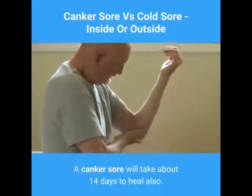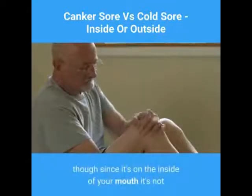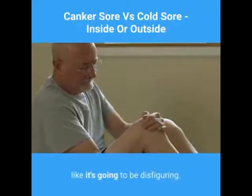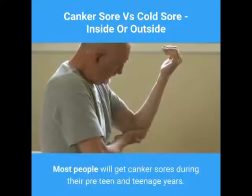A canker sore will take about 14 days to heal. These sores will often leave a scar, though since it's on the inside of your mouth, it's not going to be disfiguring. Most people will get canker sores during their pre-teen and teenage years.